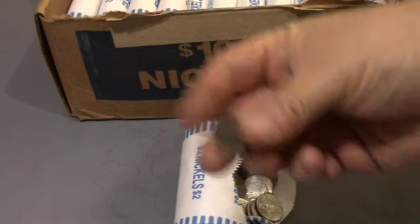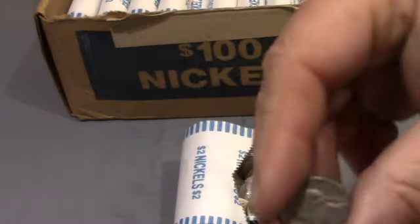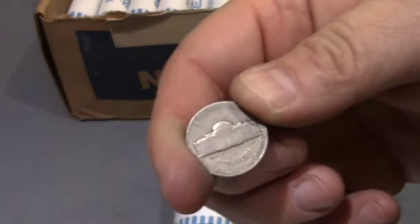This is roll four and we found ourselves a 1948 Denver. Let's keep looking.